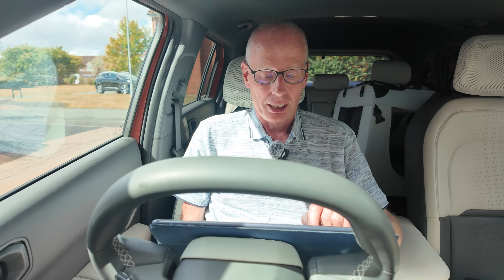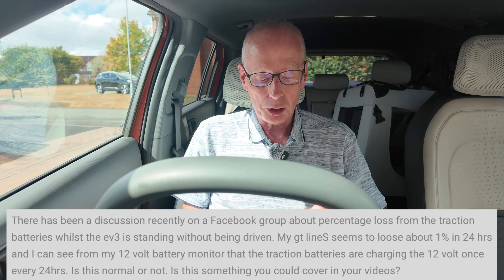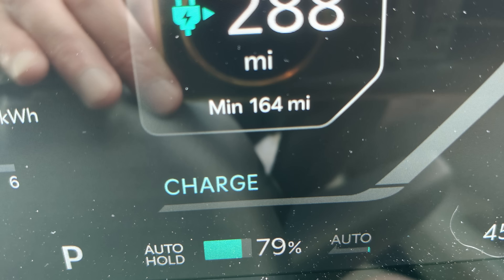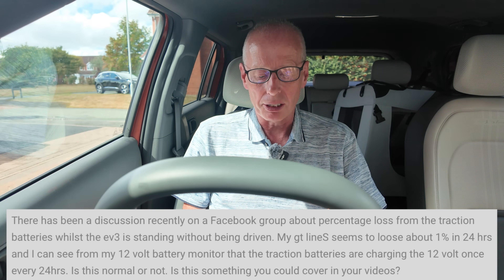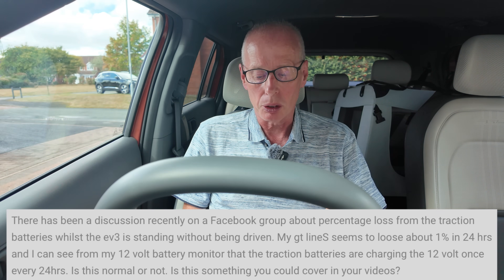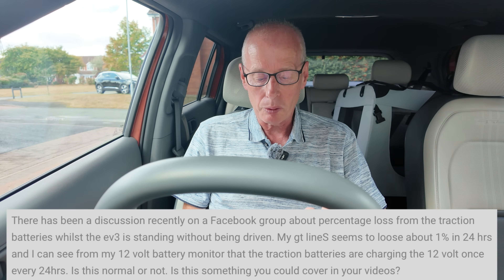Bev wrote: there's been discussion recently on a Facebook group about percentage loss from the traction battery whilst the EV3 is standing without being driven. My GT Line S seems to lose about 1% in 24 hours, and I can see from my 12 volt battery monitor that the traction batteries are charging the 12 volt battery once every 24 hours. Is this normal or not? Is this something you could cover in your videos?